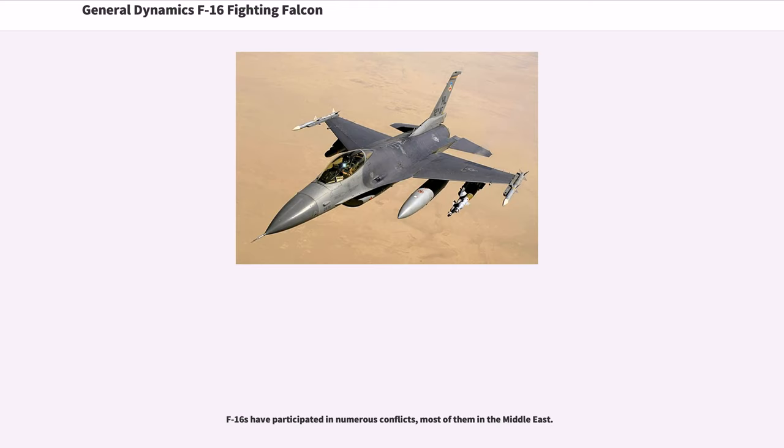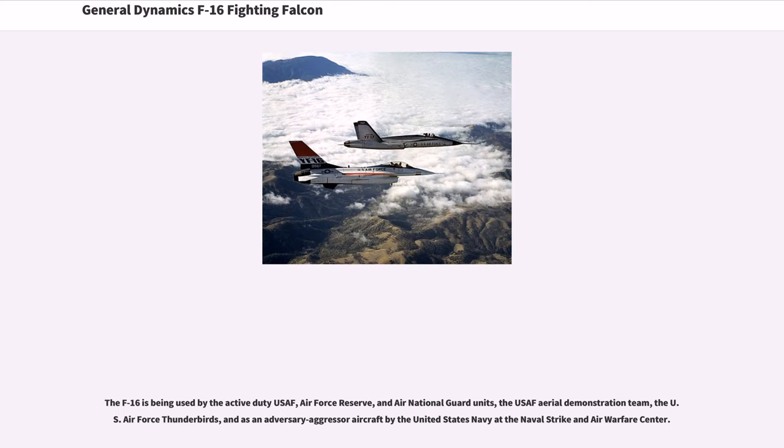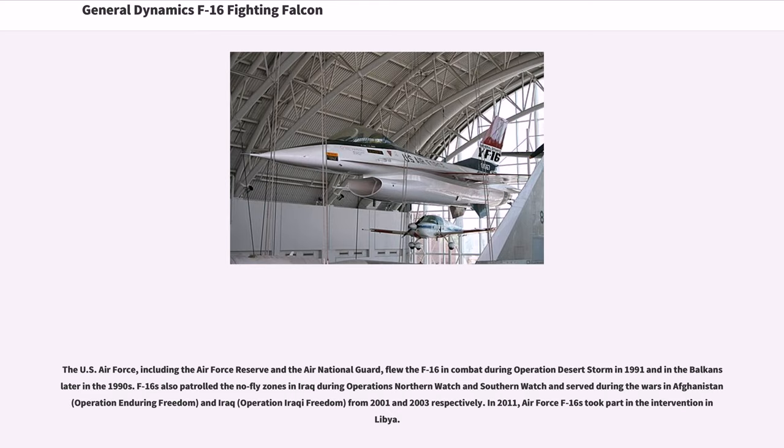F-16s have participated in numerous conflicts, most of them in the Middle East. The F-16 is used by the active duty USAF, Air Force Reserve, Air National Guard, the USAF Aerial Demonstration Team (Thunderbirds), and as an adversary/aggressor aircraft by the United States Navy. The U.S. Air Force flew the F-16 in combat during Operation Desert Storm in 1991 and in the Balkans later in the 1990s. F-16s also patrolled the no-fly zones in Iraq during Operations Northern Watch and Southern Watch, and served during the wars in Afghanistan (Operation Enduring Freedom) and Iraq (Operation Iraqi Freedom) from 2001 and 2003 respectively.